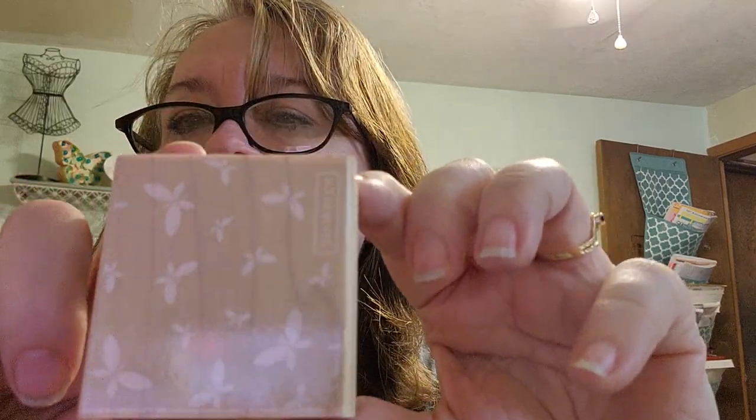A lot of these were like $2. Because I am trying to make cards and I'm doing a lot of three-by-three note cards, I picked up this one which is Hero Arts and it says Petite Prince — little butterflies. I thought that would be cute.